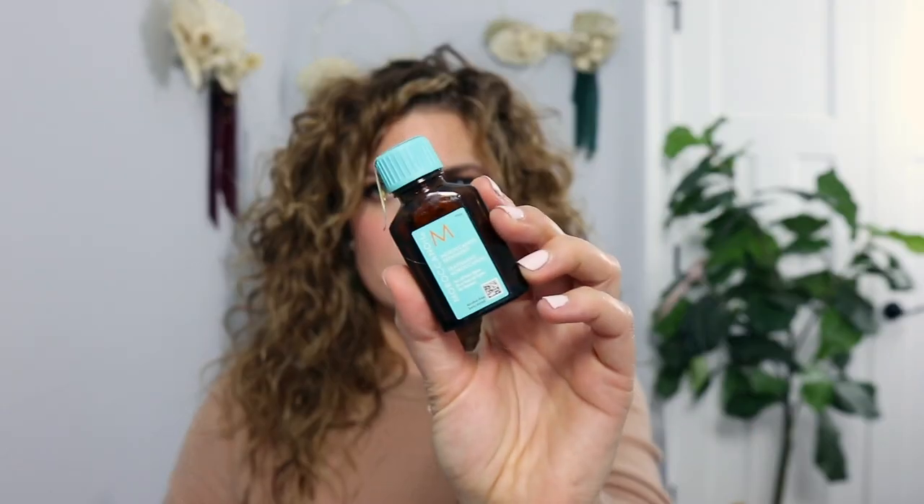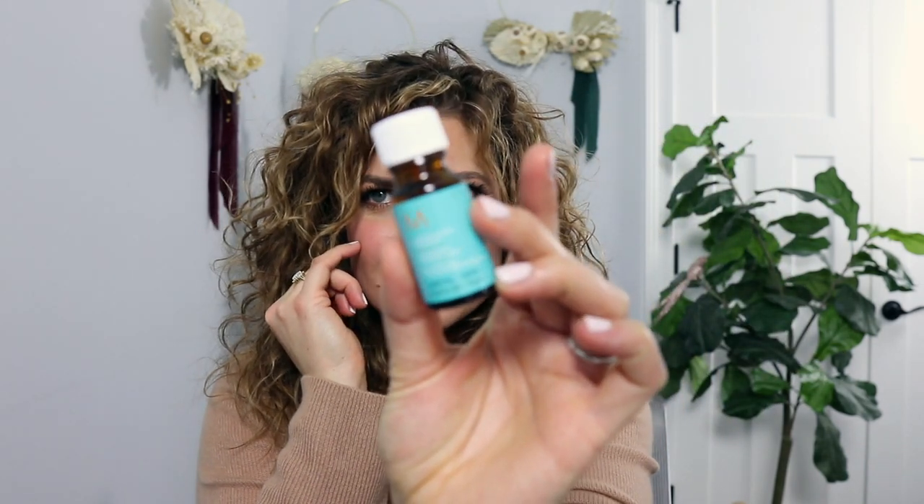It volumizes and gives a little volume. For oil, it's hands down Moroccan Oil. I really love this line — the smell is beautiful and the oil is nice. It doesn't take a lot and these little bottles last me forever. They're great for travel. Sometimes I'll put it in overnight and rinse it out in the morning — it's just so nice.